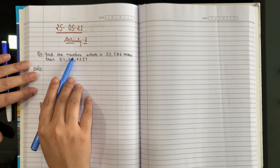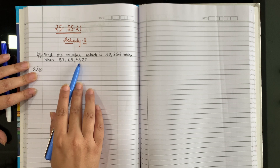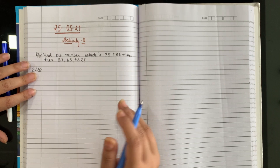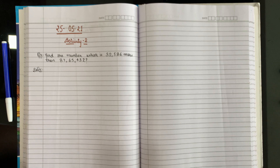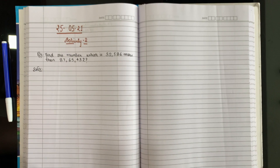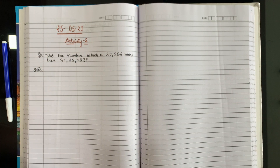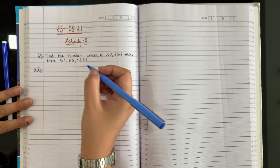You have the number 87,65,432, and 32,586 zyada hai (more). To agar kisi se zyada wala number nikalna ho, tum kya karte ho? Add. Aur agar less than wala nikalna ho, tum kya karte ho? Minus. Zyada bada number nikalna hai. To usse bada number nikalne ke liye kya karte hain? Add. Aur less than nikalne ke liye minus.